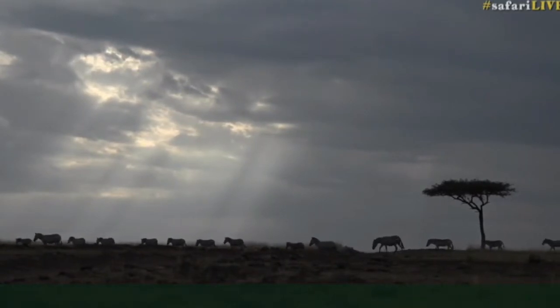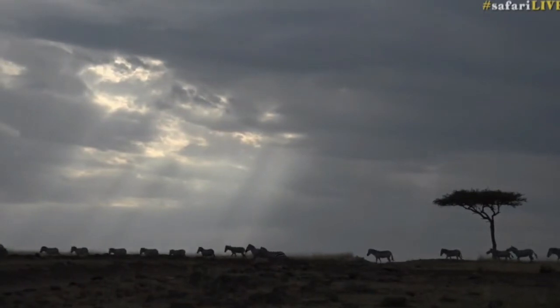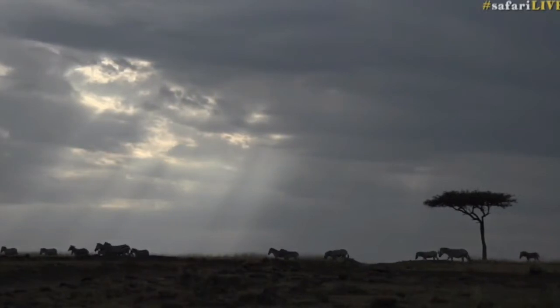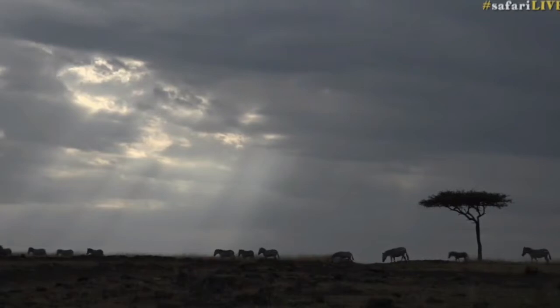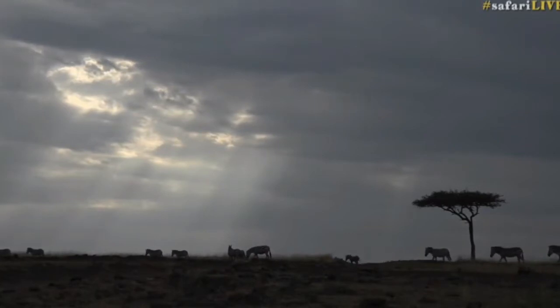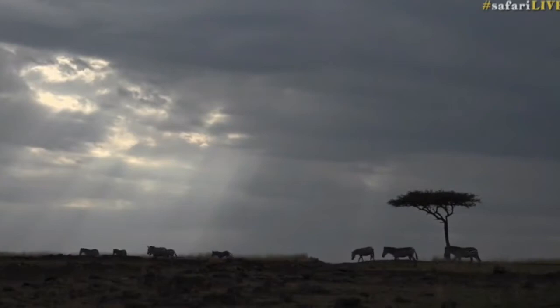A breeding herd of zebra has come — it doesn't come across the river actually, we're not far from where they were thinking about crossing — but it's come out of the croton thickets heading onto the plains, perhaps just before it gets too dark. And I took a picture of that tree you can see there last year, just as the sun went down behind it, and it's one of my favorites — it's not very good, but it's one of my favorites.